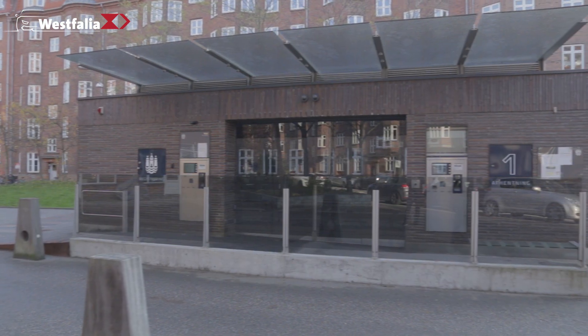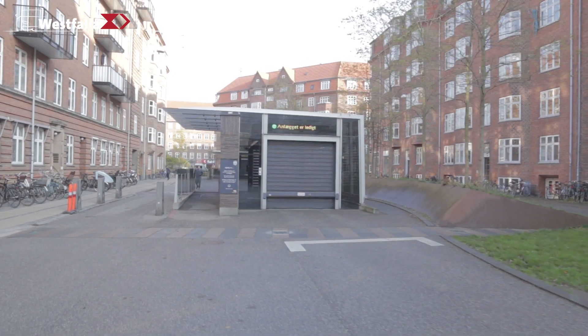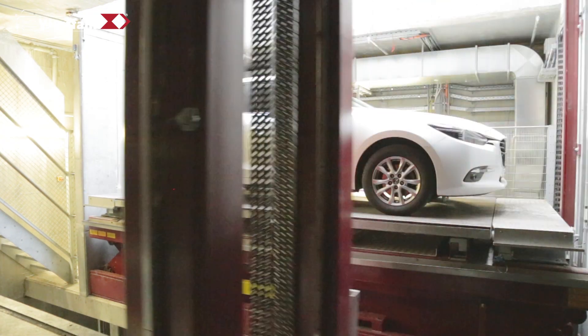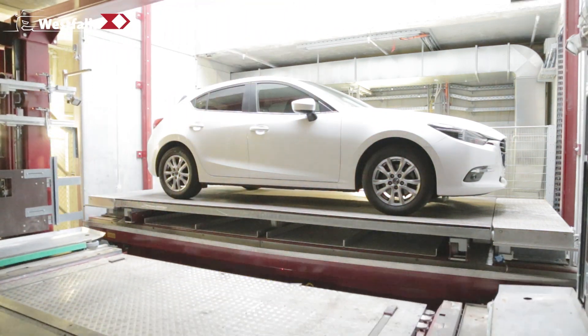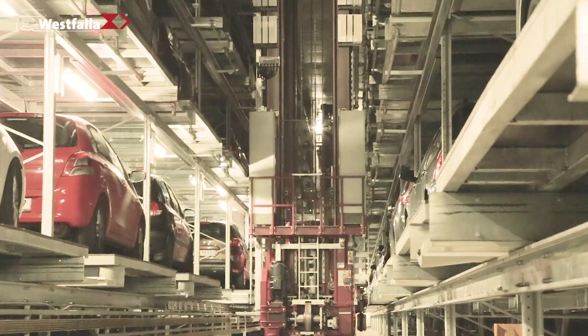Because not all local conditions or customer requirements are the same, different solutions are required. West Farley is a specialist when it comes to customized solutions. Pallet-based or palletless systems, longitudinal or transverse storage, single or double depth, the transport of vehicles within the parking system by transfer cars.